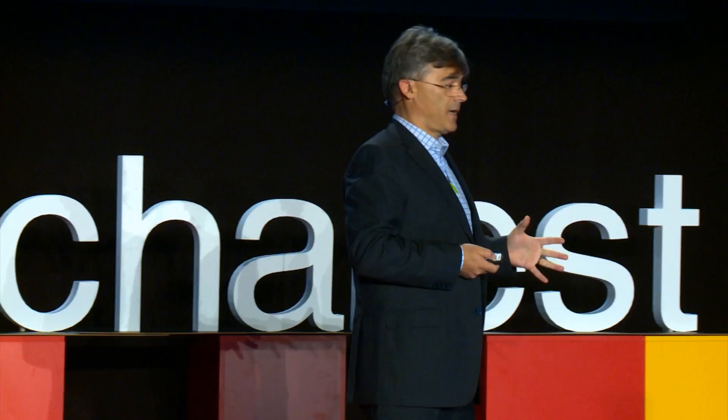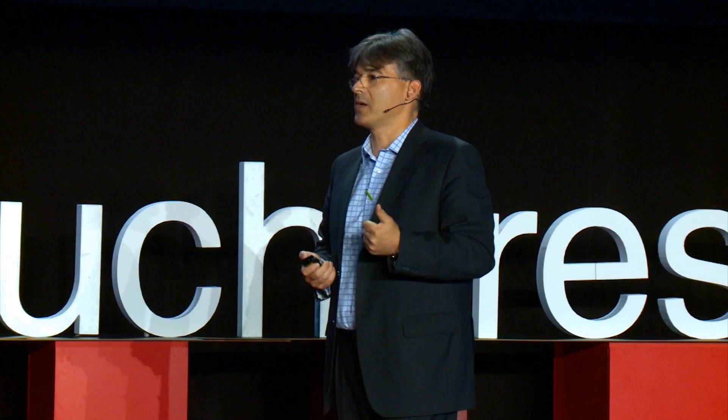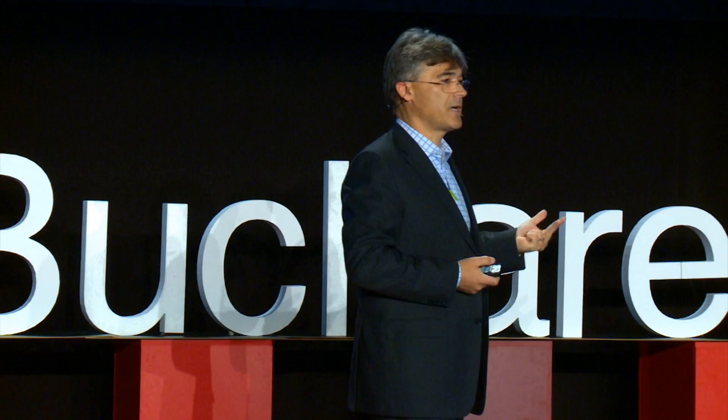Surgery evolved, and this is the first heart transplantation. The advantages of open surgery are that the surgeon can introduce hands inside the body, operate with all degrees of freedom, and see what they're doing. But for the patient it is very bad — there is pain, risk of bleeding, risk of infection. Those patients stay for one or two weeks in the hospital. This is what had to be improved.